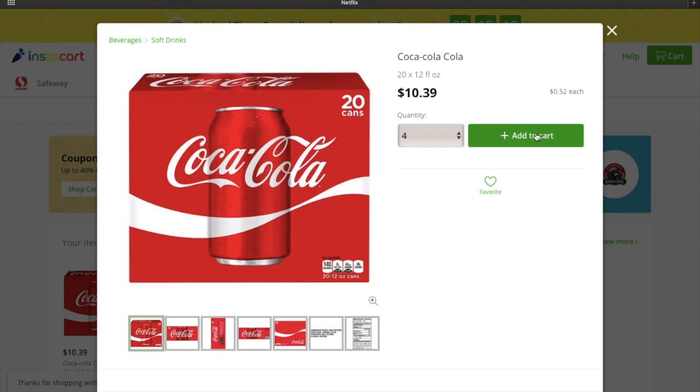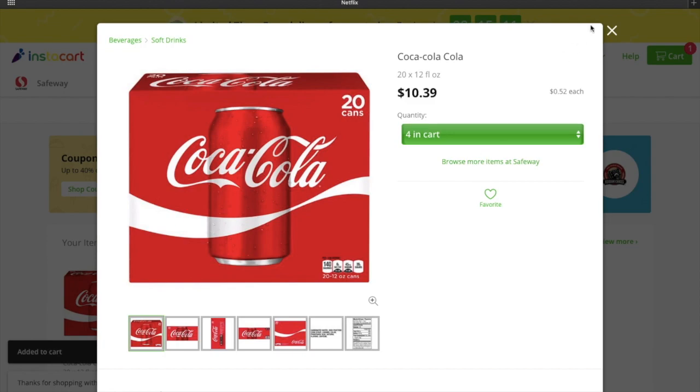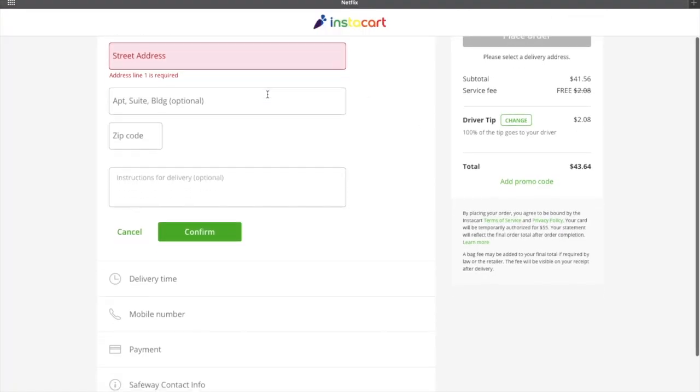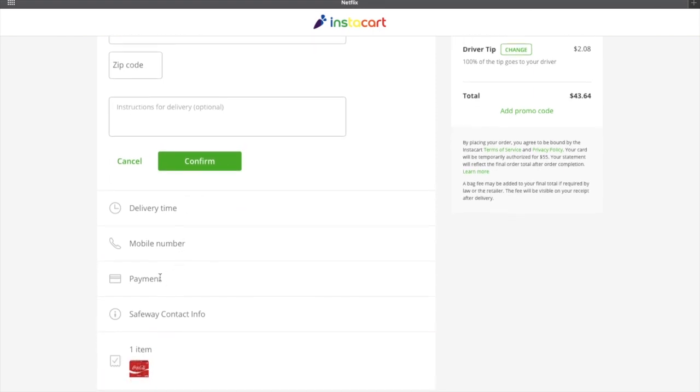So you want to go ahead and get whatever you want added to cart. The 20-can case is $10.39 and I did four of them. If I go to my cart now, it's going to tell me that it is $41.56. So I'm going to check out and it's going to ask you for all of your information — this is where you put delivery address, what time you want it, your phone number, your payment. Another thing on this one, guys: